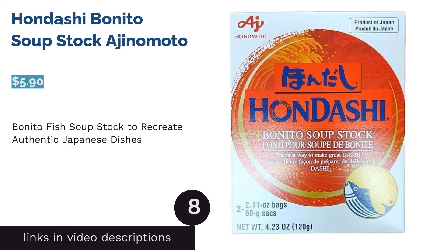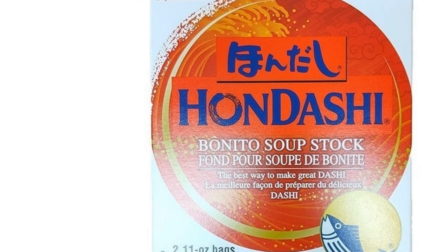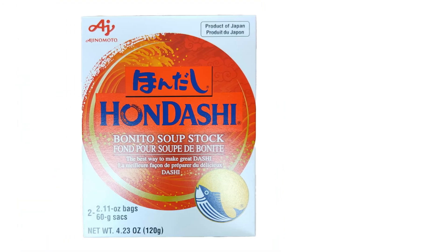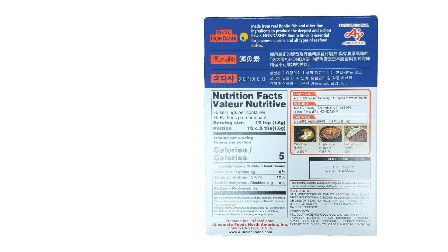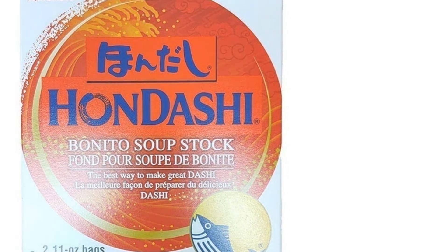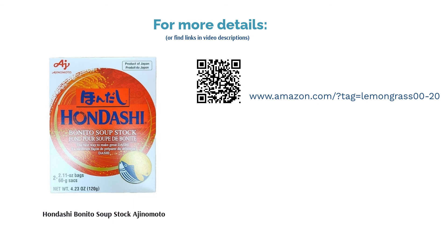The next product is Hondashi Bonito Soup Stock Ajinomoto. Dashi, or Bonito Fish Soup Stock, is one of the secret ingredients in Japanese cuisine, made from dried shiitake mushroom, kombu kelp seaweed, bonito fish flakes, and sardines. If you're a fan of Japanese food, you'll need to keep this on hand. Note that it contains MSG, so those avoiding it may prefer other options. For many users, this fish stock offered an easy way to create authentic Japanese dishes. The smoky, slightly fishy flavor complemented seafood dishes and added zing to rice and stews, and reviewers noted one box lasted them for months.